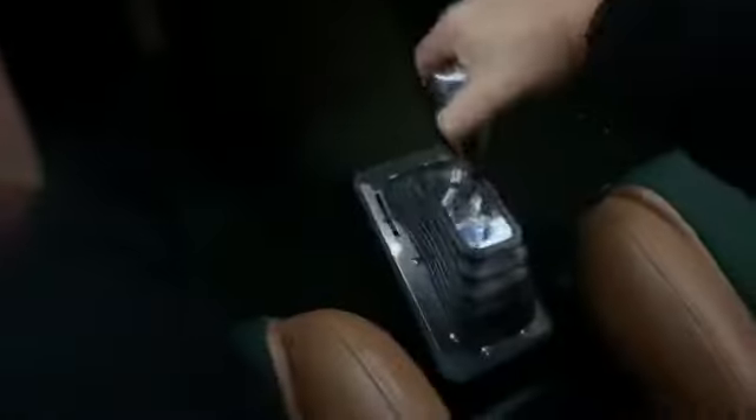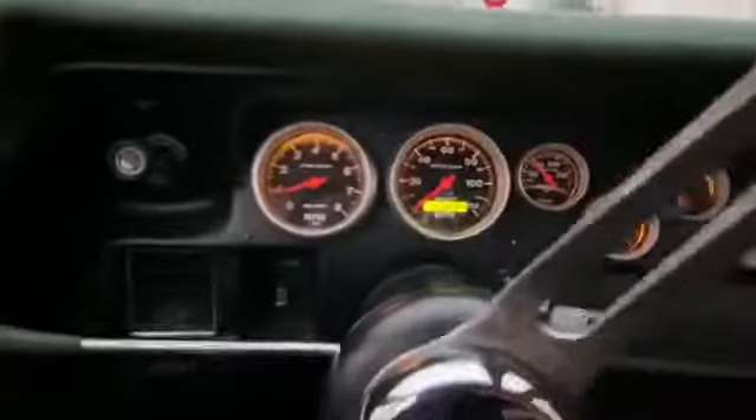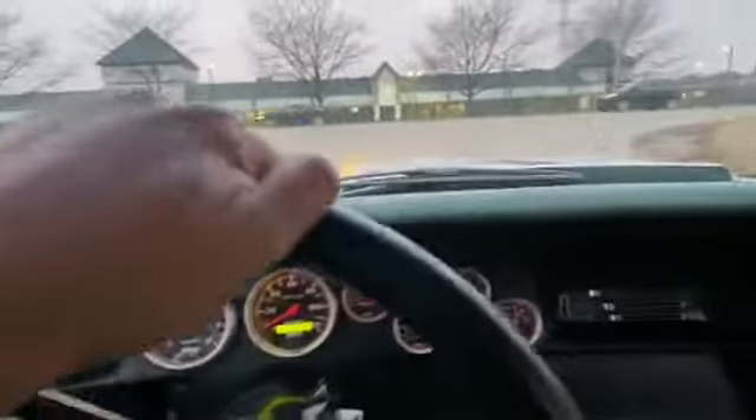I'll put it in reverse really quick here so you can see that everything's functional. Here we are in reverse. Showing five thousand three hundred and twenty-nine miles since the restoration — all the bugs have been worked out of the car.